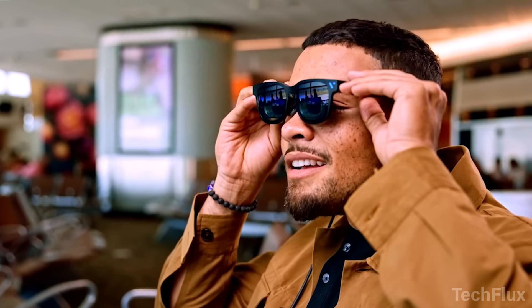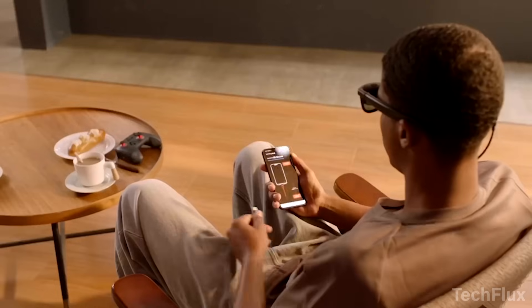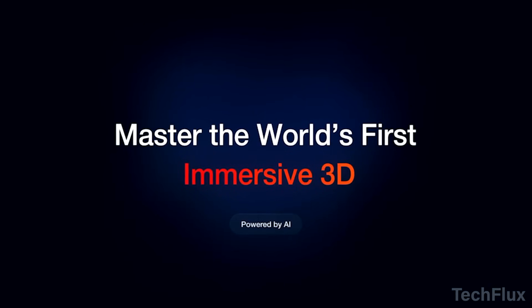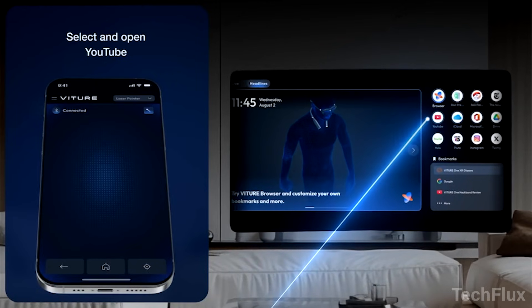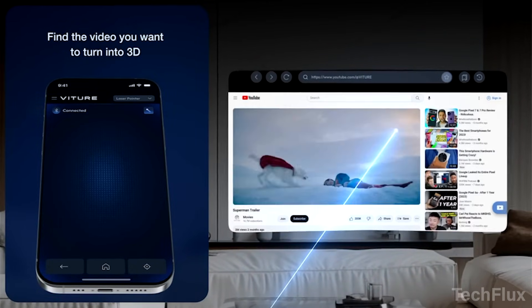Your content stays private too — no screen visible from outside, no sound leakage, with immersive stereo audio tuned by Harman. Despite its power, Viture Pro is SGS A Plus Eye Care certified, causing less strain than phones or monitors. No TV, no headset, just cinema anywhere.